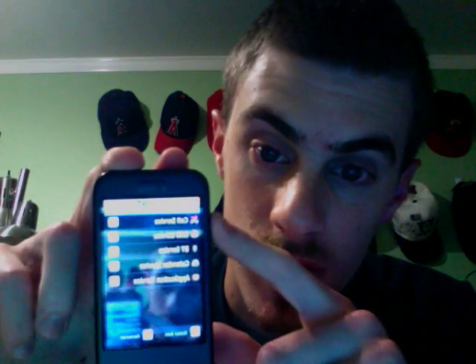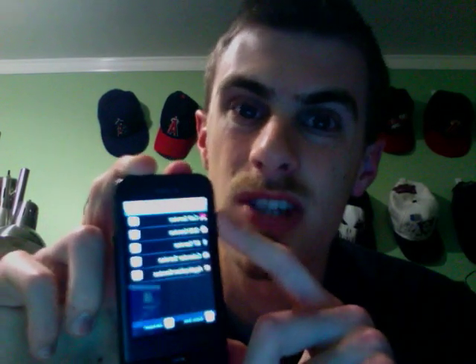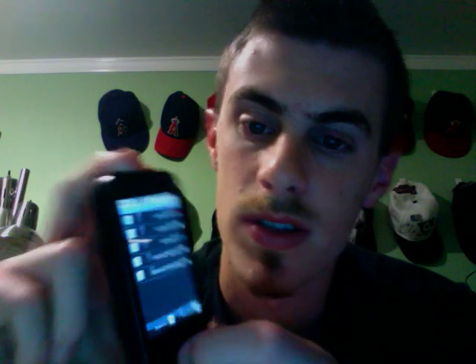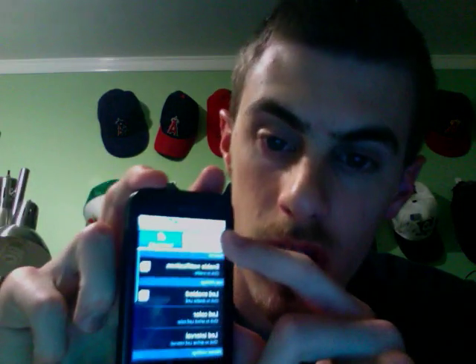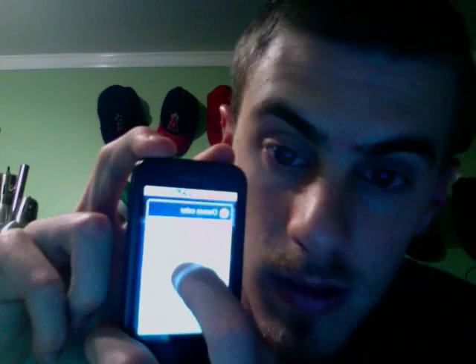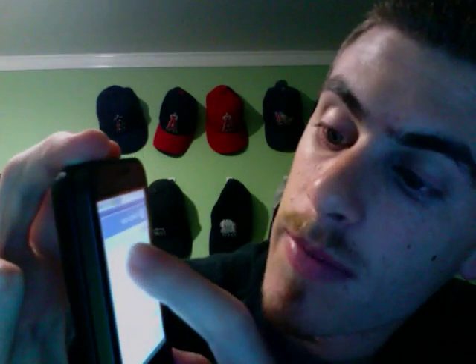You can set individual ring volume for some of these different services. The major feature, though, is changing the LED light for some of these different things. Select Call Service — you can turn the notification off or on, and you can select the light. There's all kinds of different colors. In addition to selecting the color, you can select how fast or how slow the interval is. So it's pretty neat.